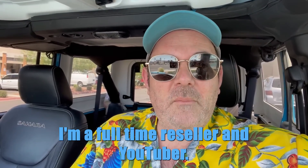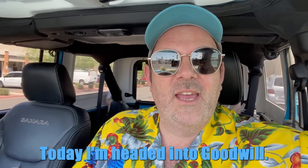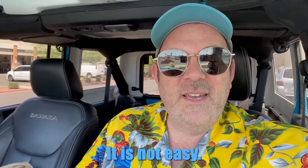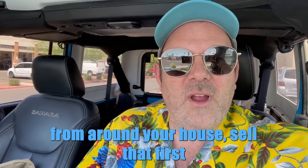Hello everybody, it's Mikey. I'm a full-time reseller and YouTuber. Today I'm headed into Goodwill. Reselling's a game of survival — it is not easy. I have a lot of friends who just started out, and when you first start out you should grab stuff from around your house, sell that first so you learn how to list and how to ship. It's pretty easy.